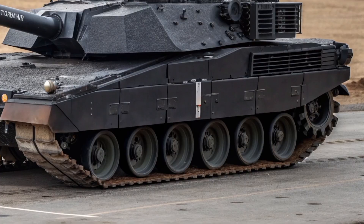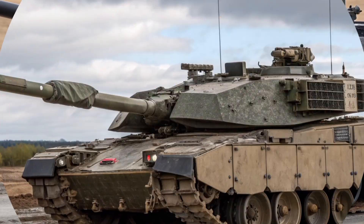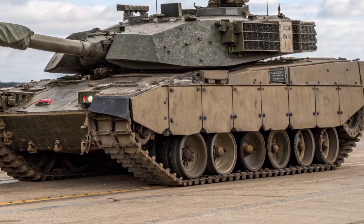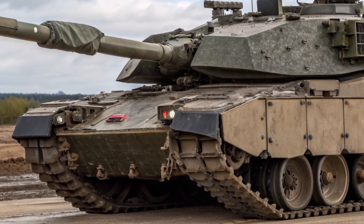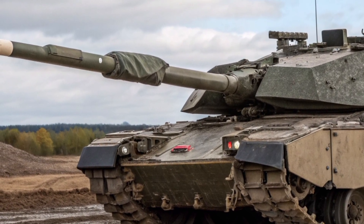Developed by BAE Systems, the Black Knight program was designed as a demonstrator to show how the Challenger 2 could be brought up to modern standards without completely replacing the existing fleet. Its core concept is about integrating new digital systems, improved sensors, and a night-fighting capability.